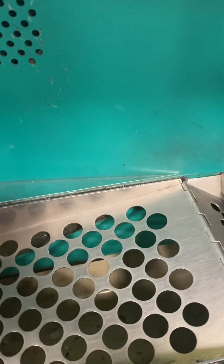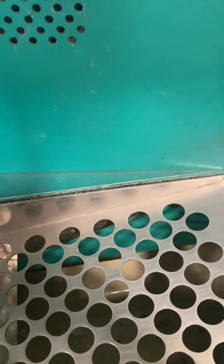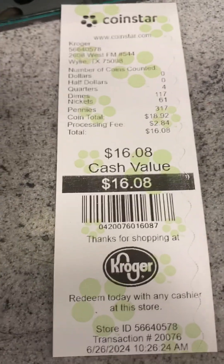Now let's see. How was your experience? Okay, and then you see it prints out this. You take it to customer service and they give you your money.